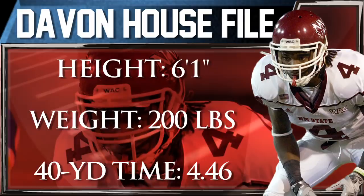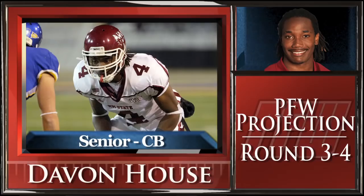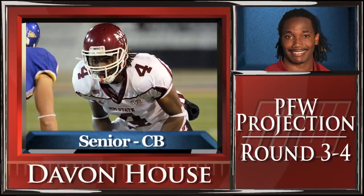However, he has average ball production and he'll struggle against quicker receivers. House pedals tall and he doesn't transition smoothly, and durability could be an issue. House is a long, straight line-ish, bump and run corner who is physical enough to function in a cover two system, though he hasn't yet proved himself against top competition.